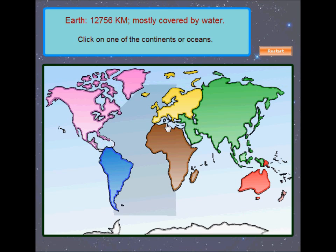Earth! Earth is our homeland. It has more exposed water than land. Three-quarters of the Earth is covered by water.